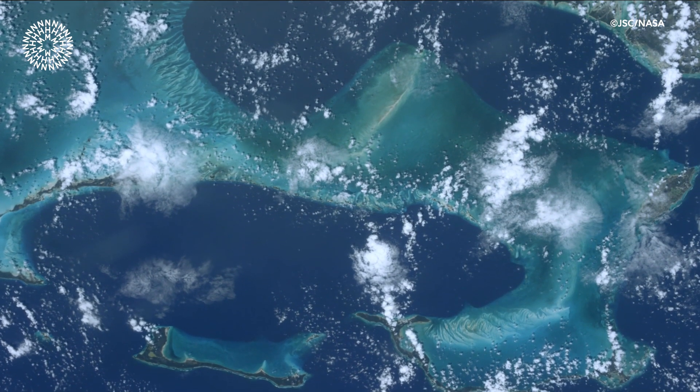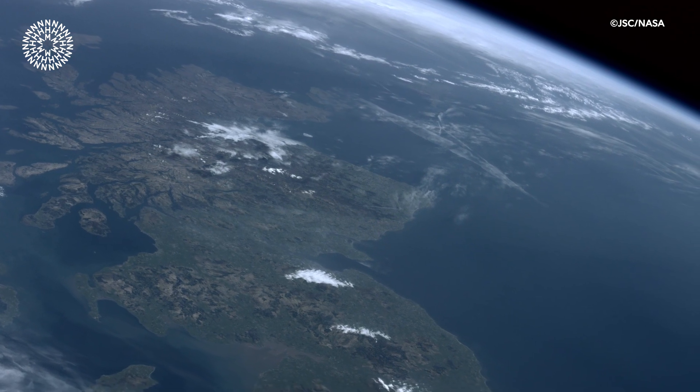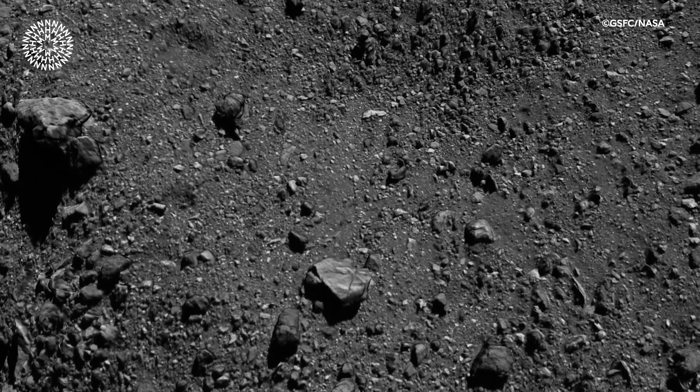Helena Bates, Museum Scientist. The sample we believe comes from the sort of asteroid that we think might be responsible for bringing water to Earth. When Earth formed, it was quite a dry environment — it's obviously not dry now. We think that water was delivered from an extraterrestrial source at some point during Earth's later evolution, and we think that Bennu, the asteroid that OSIRIS-REx visited, could be representative of the type of asteroid that delivered water to Earth.